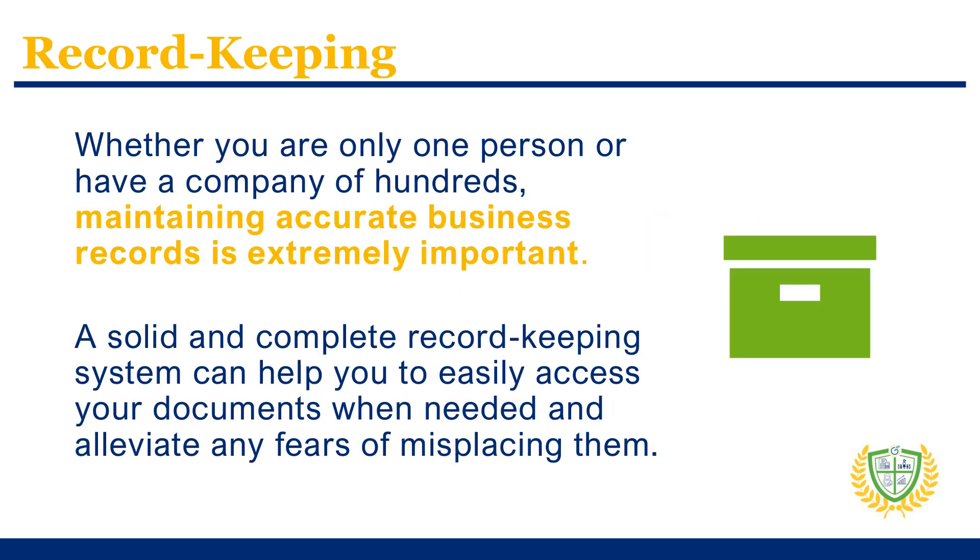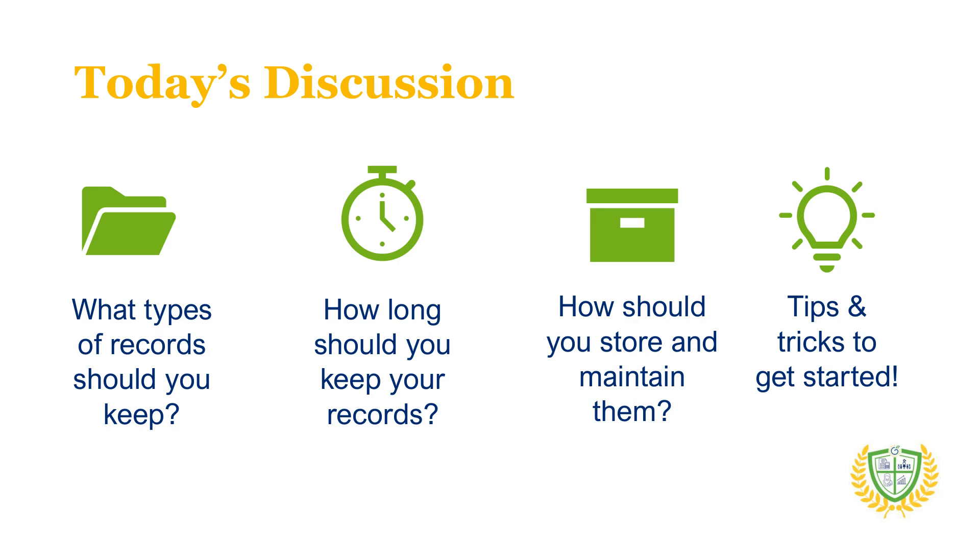No matter the size of your business, maintaining accurate records is vital to your operations. A solid and complete record-keeping system can help you to easily access your documents when needed and save you any worry about misplacing something critical. You'll also be able to find something when you need it or when it's been requested by a funder or government representative. Practically speaking, clear records allow you to quickly understand your business needs and the day-to-day operations. Today, we are going to talk about the types of records you should keep, how long you should keep your records, and how to store them, whether your records are digital or on paper. We'll also go over some tips to help you get started.